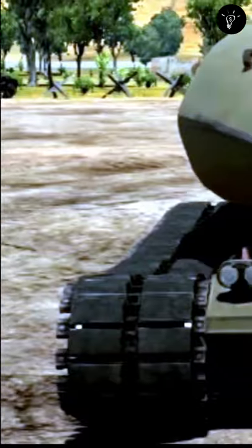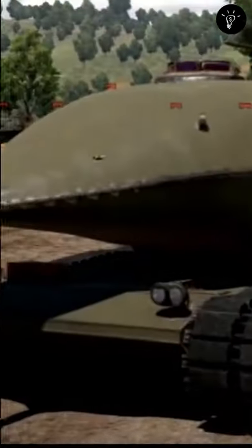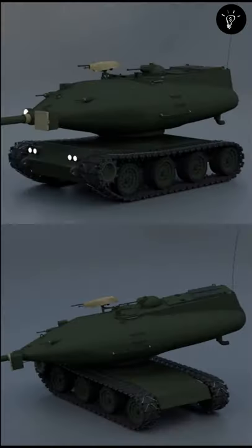If we talk on the subject of strange tanks, then this bizarre war machine really is at next level. This is Chrysler TV8, and it was designed to be powered by an actual nuclear reactor in the early 1950s. In addition to that, it also incorporated CCTV to provide the crew with all-around visibility.